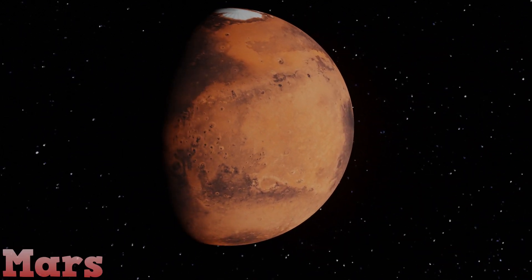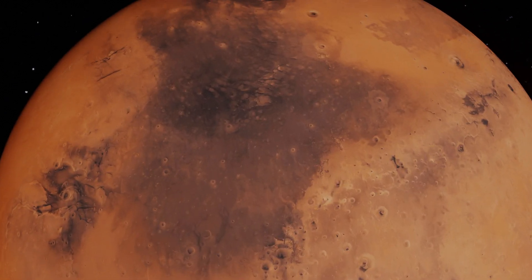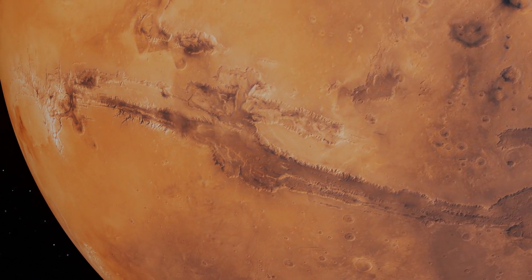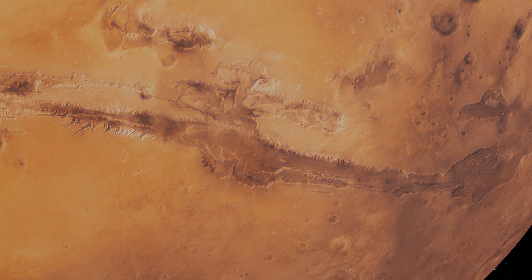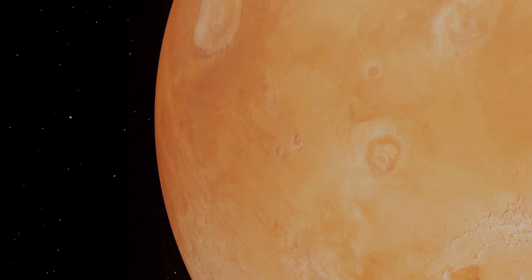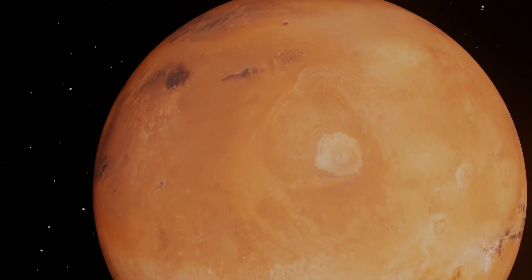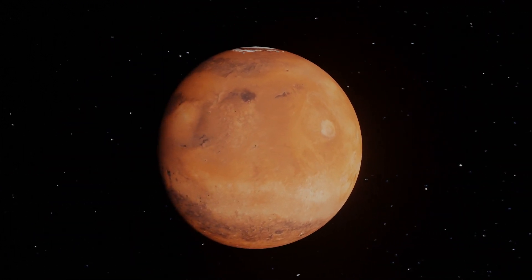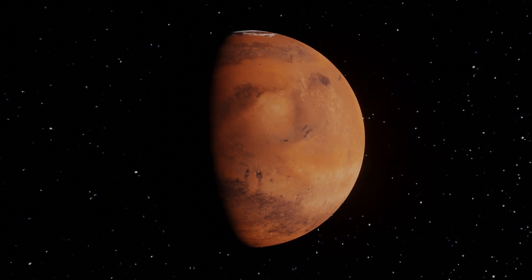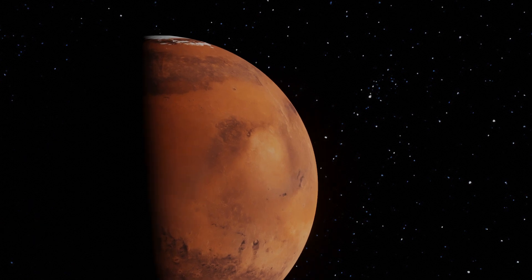Mars, the Red Planet. The fourth planet from the Sun is covered in interesting features. Valles Marineris — the largest canyon in the entire solar system. Just look at it. Olympus Mons — the largest volcano in the solar system, almost three times bigger than Mount Everest. A view from Phobos, one of Mars's two moons. Now we have to go through the asteroid belt between Mars and Jupiter.